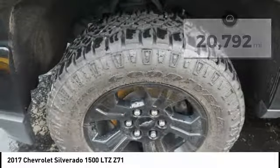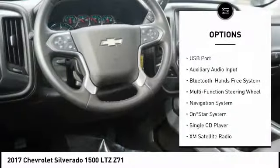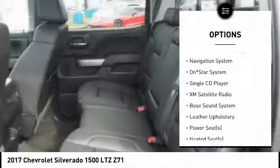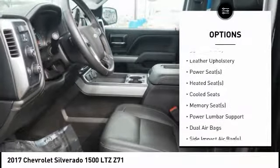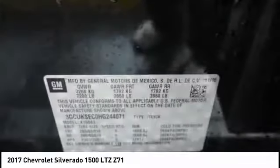Here are some of this vehicle's great options: Running Boards, Traction Control, Remote Engine Start, Heated Seats, Backup Camera, Navigation System, XM Satellite Radio, Bose Sound System, Dual Airbags, Air Conditioning.